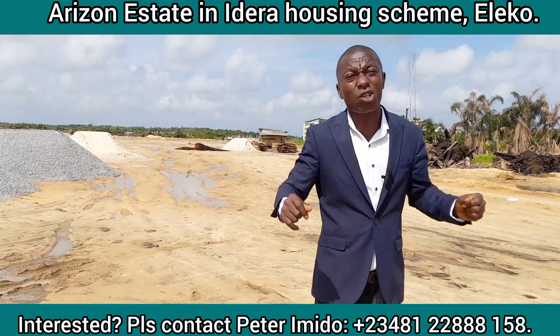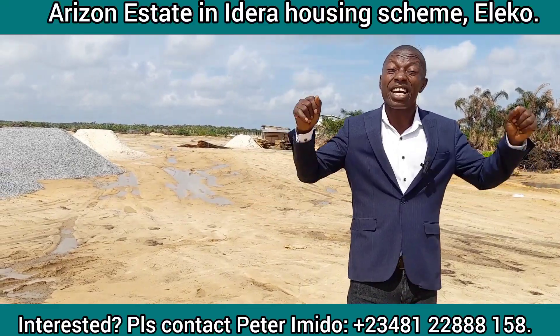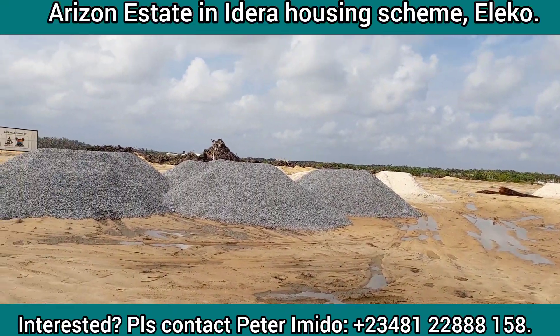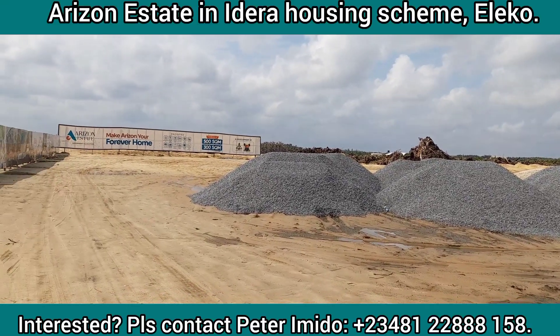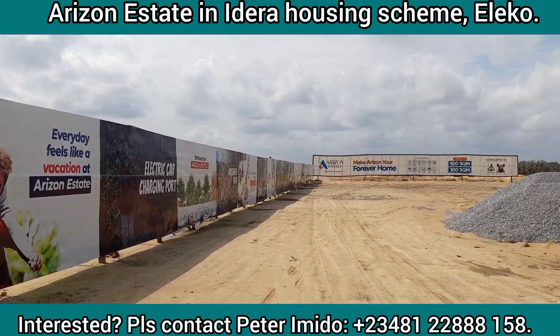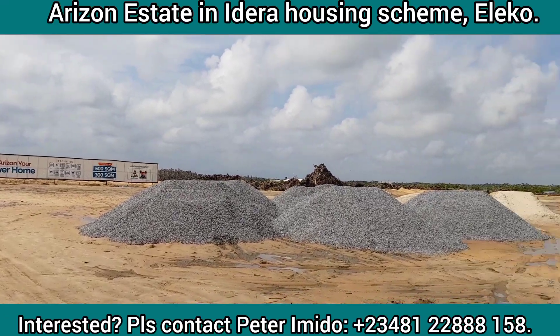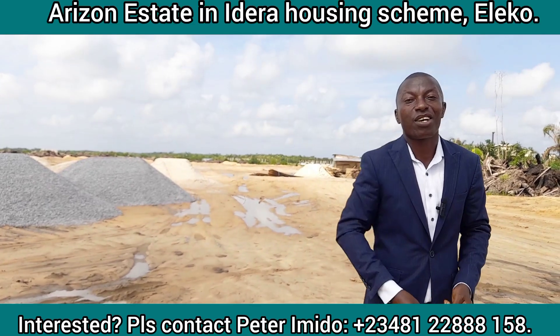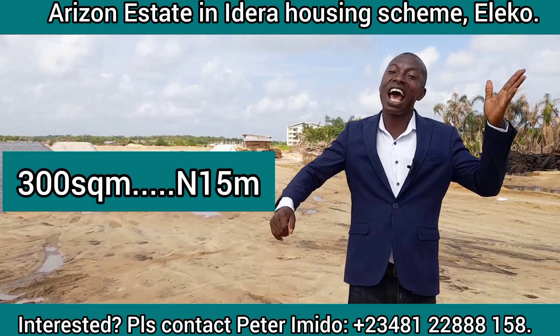I am here in this estate to showcase it to you because this estate was launched about two weeks ago and we are still selling at pre-launch price. Do you know that the best time to buy in an estate is at pre-launch price? At this price it is far below the market rates.